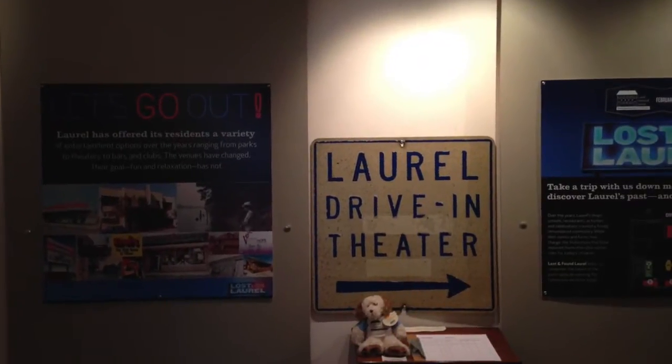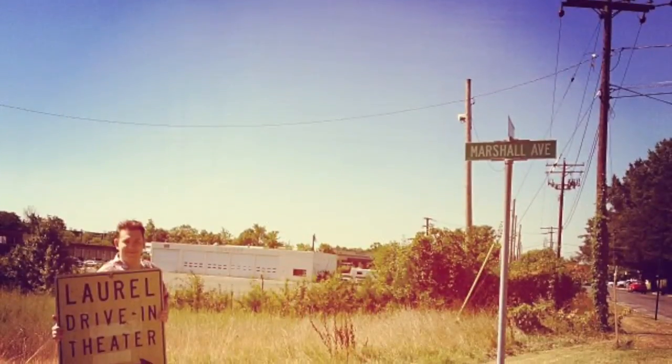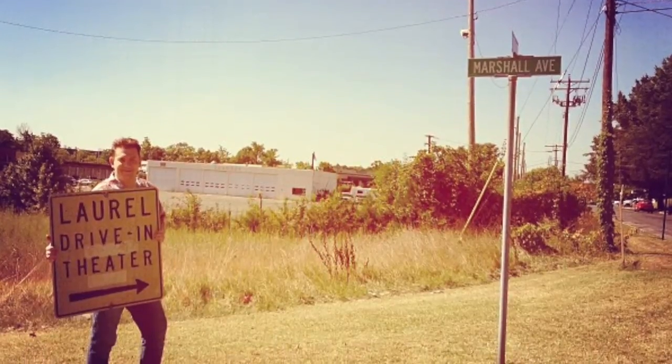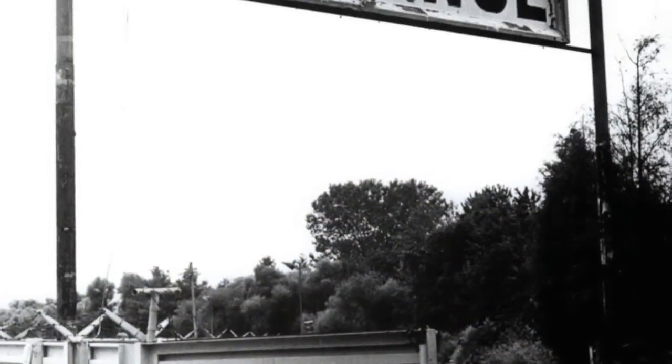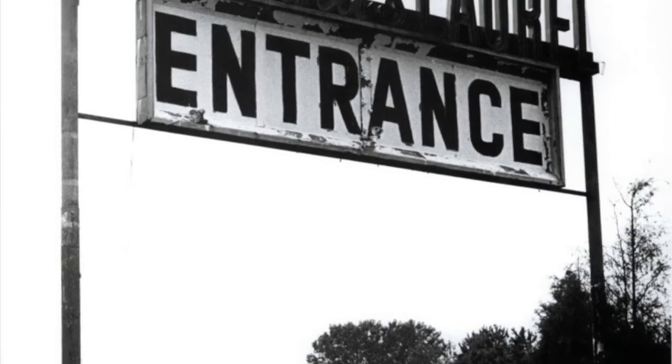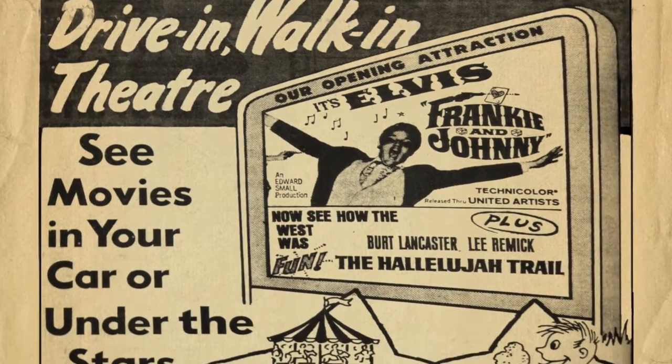One of the first things you'll see, and the highlight of the Let's Go Out section, is this sign from the Laurel Drive-In Theater. The sign originally stood on the corner of Marshall Avenue and Staggers Lane, just across from the bowling alley, and directed traffic to the back entrance of the theater. Wineland's Laurel Drive-In opened in 1966 and closed in 1984.